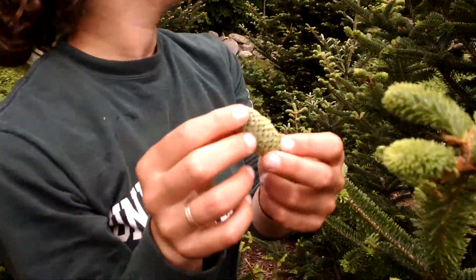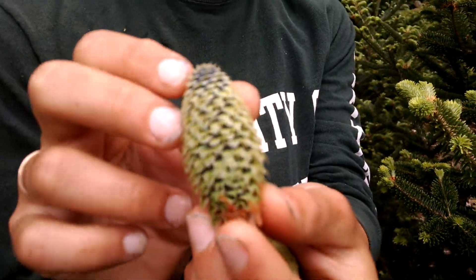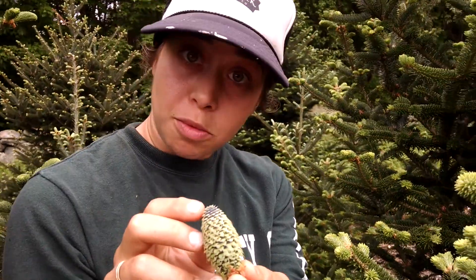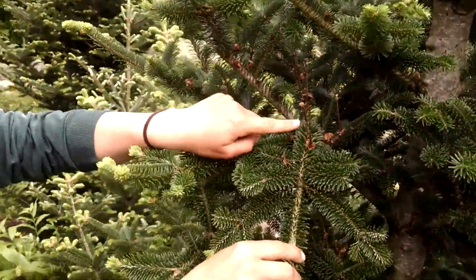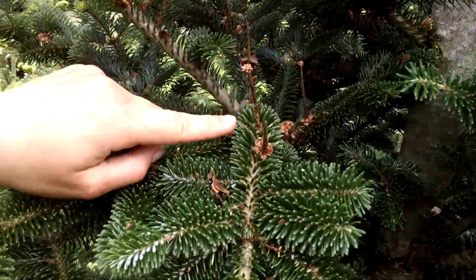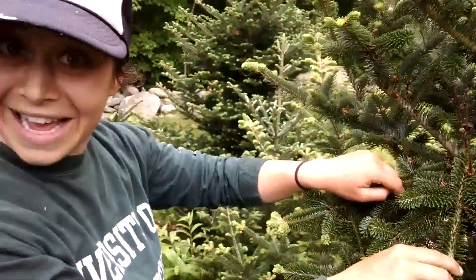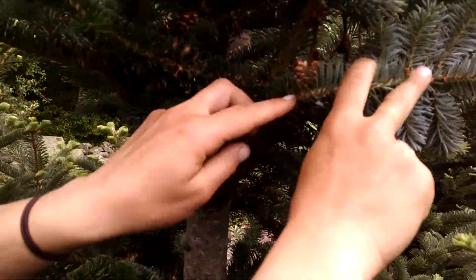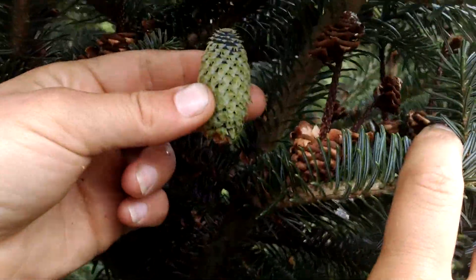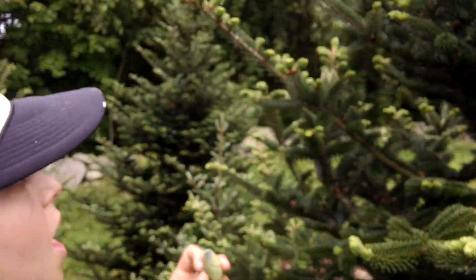This is one I've already picked off. It's tender right now. When it's mature, if we were to let it go to maturity, it would harden and turn brown and produce seeds — this is how a tree reproduces. You can actually see on this tree evidence of a previous year's cone. We were not able to make it to this tree last year. Here's an example of a cone from last year that we didn't get to.